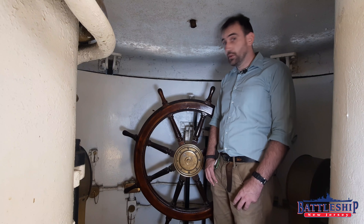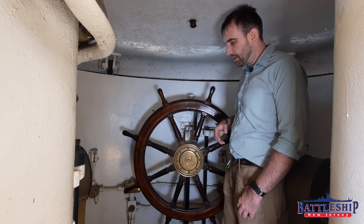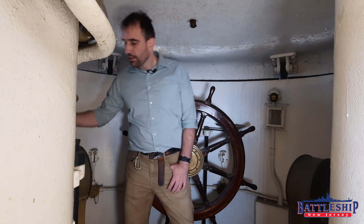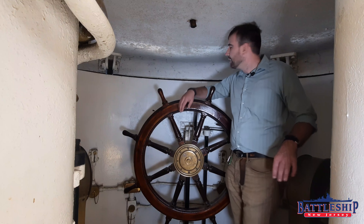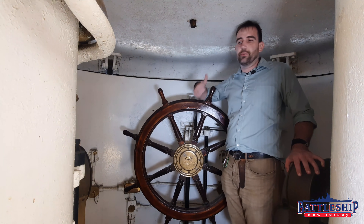Otherwise, this isn't too dissimilar from Battleship New Jersey. You've got a rudder angle indicator here, you've got all your communication stuff, there's an armored tube going down through here with all of your connection and communication stuff. And of course you've got engine order telegraphs, one each port and starboard, so you can tell your two screws what direction to turn in and how fast. From the conning tower you can see a little bit where you're going, especially if this is cranked up a little bit more.